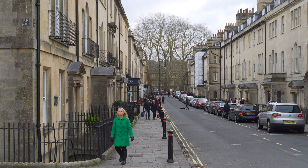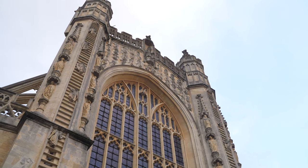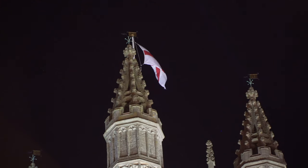Next on our architecture tour is Bath Abbey, with its soaring Victorian Gothic architecture. Worshippers have been coming here for more than a thousand years, and the first King of England was crowned on this spot.